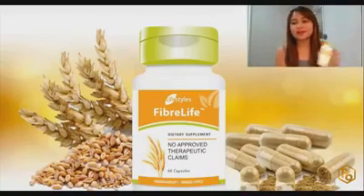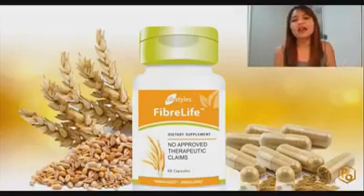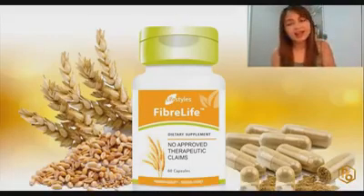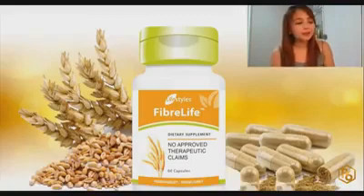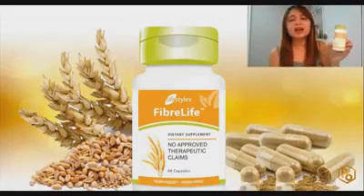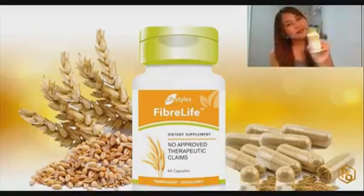There are so many uses for this concoction of FiberLife and Intra. Take FiberLife every day so you'll have a healthy gut and a healthy immune system, and everything you drink — especially Intra and Nutria — will be fully absorbed by your body with the help of FiberLife.